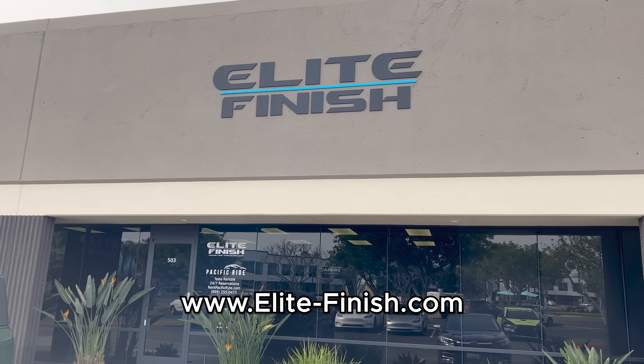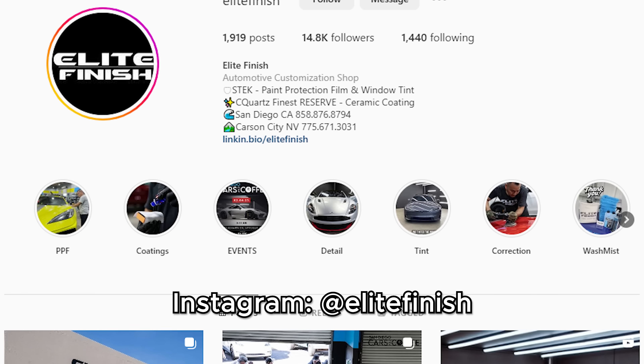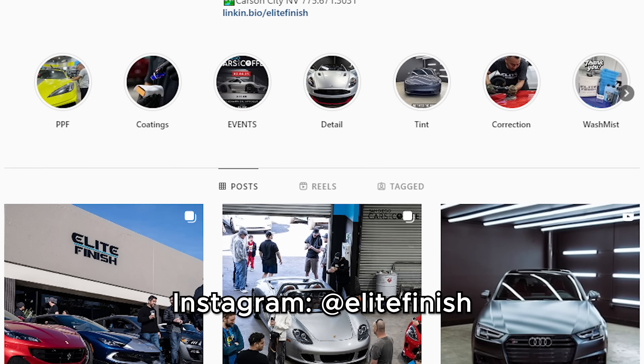Now, driving the Huracan STO — and a quick note: thank you to Elite Finish here in San Diego, a detailing and paint protection film shop, for providing me with this car. It is so fast — so incredibly fast. This doesn't really surprise me all that much because I've driven the Huracan Evo, the Performante, and the regular Huracan. The power output isn't that dramatically different between them, but this car is just such a damn thrill.